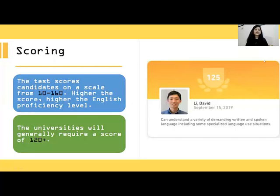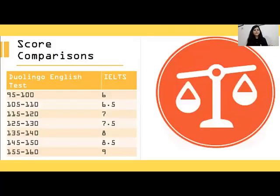Now let's look at the scoring scale, which is 10 to 160. Most institutes will ask you for a 120-plus score. Looking at the comparison scale for Duolingo and IELTS: a lot of institutes ask for at least 7 bands in IELTS, which is equivalent to 115 to 120 points on Duolingo. So you need to make sure you score at least 120.